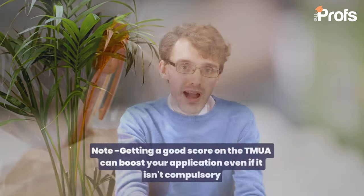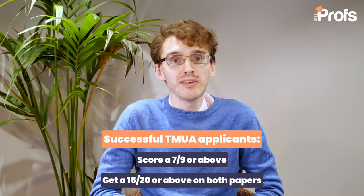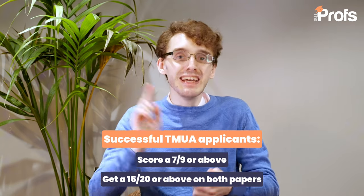The TMUA is actually two tests. Paper one tests you on your mathematical ability, and paper two is very much focused on your ability to logically reason through questions. The scoring system is very interesting — they rank scores from one to nine, and what you want to do to get onto any of the courses that require this is get a seven or above, which requires getting 15 out of 20 in both papers. In this video I'm going to give my top five tips on how you should best prepare for these tests.